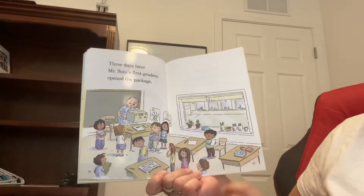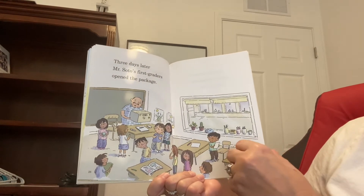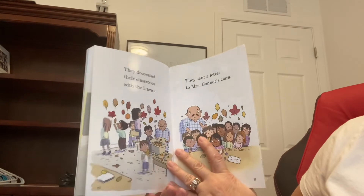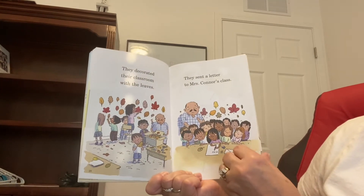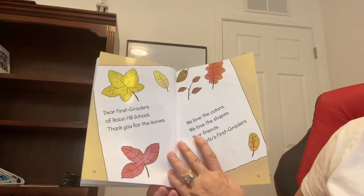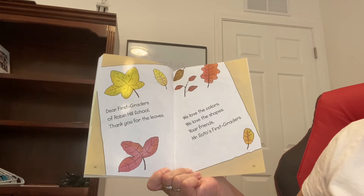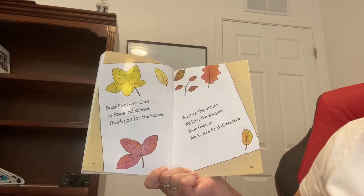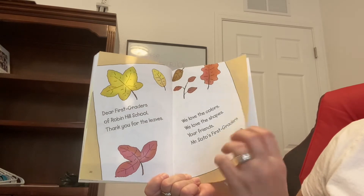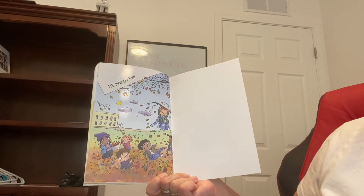Three days later, Mr. Soto's first grade opened the package. They decorated their classroom with the leaves. They sent a letter to Mrs. Connor's class. Dear first graders of Robin Hill School, thank you for the leaves. We love the colors. We love the shapes. Your friends, Mr. Soto's first graders. P.S. Happy fall.